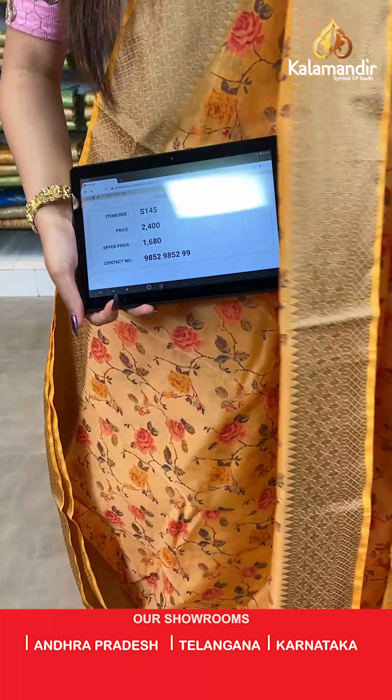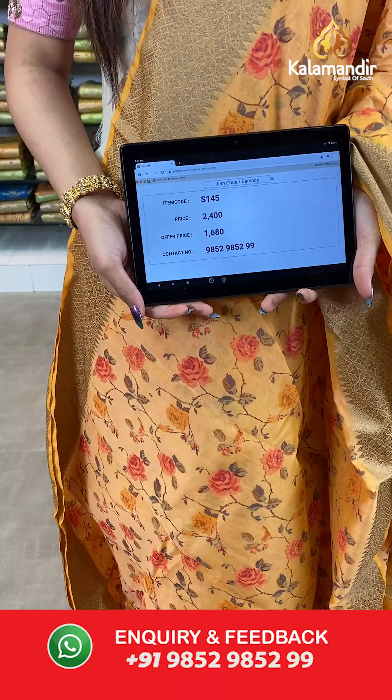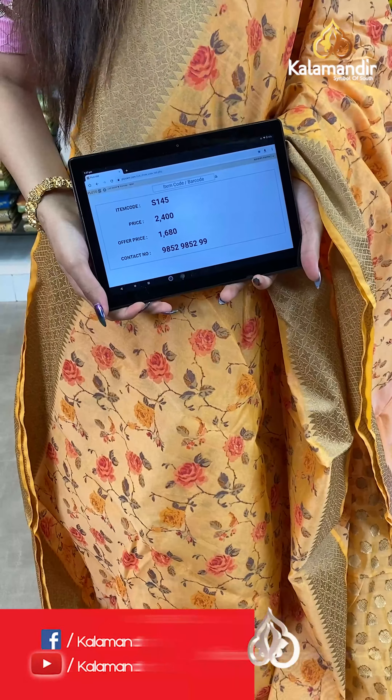The item code is S145, the actual price is ₹2400 and the offer price is ₹1680. To place your order, send us a screenshot on number 9852985299.